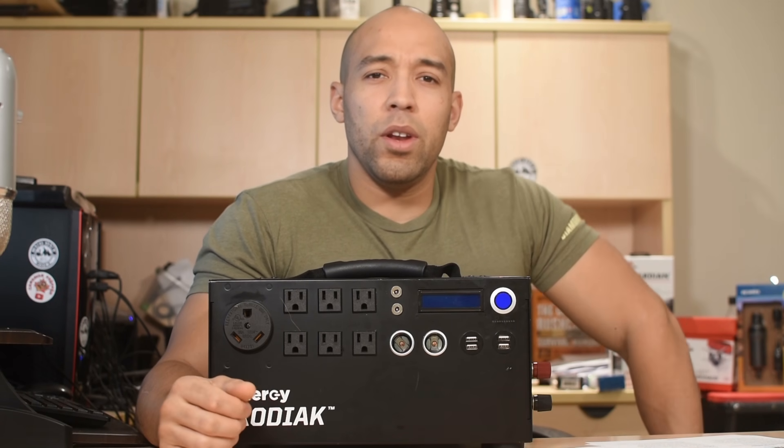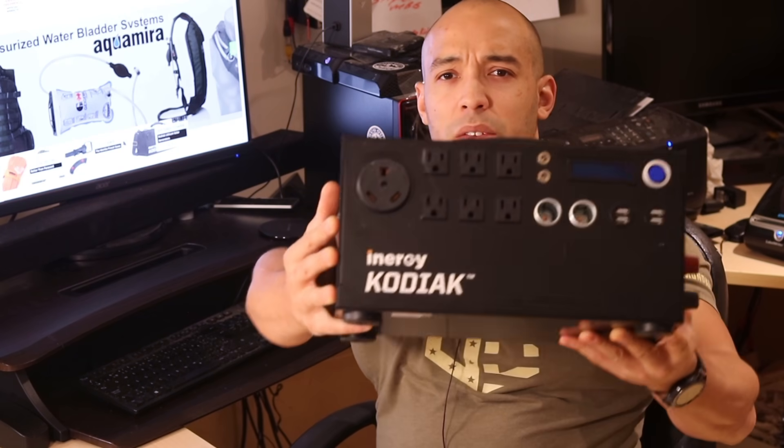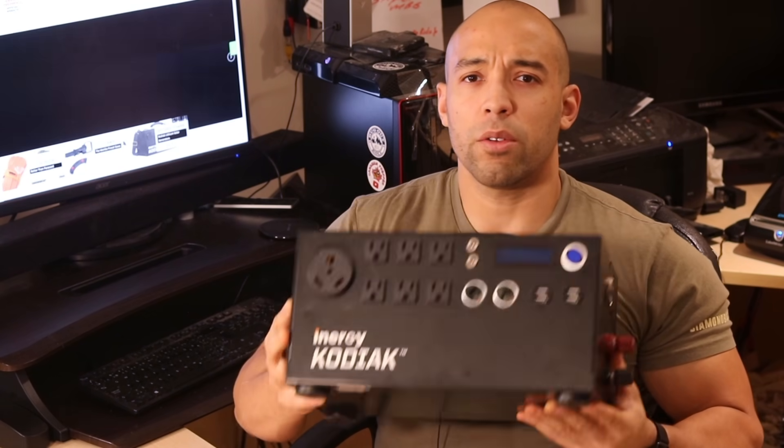Hi folks, Canadian Prepper here. Today on the channel we have a really big announcement. The iNergy company, who makes the Kodiak power generator that I've been using for over a year now, is getting a big upgrade. Let's check it out.